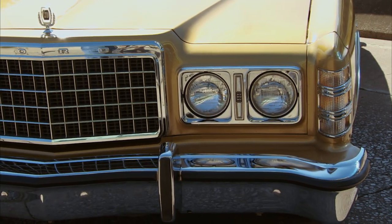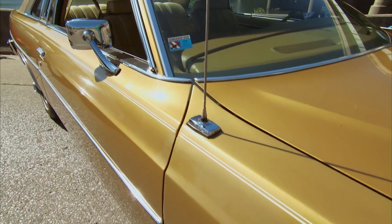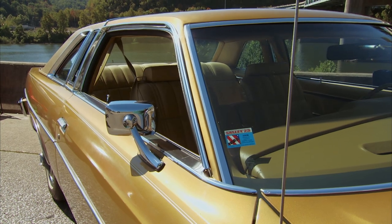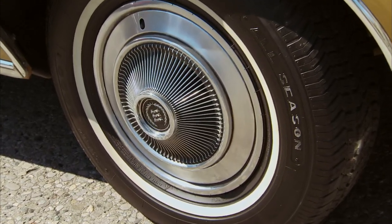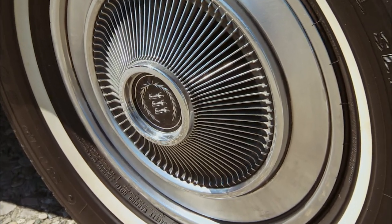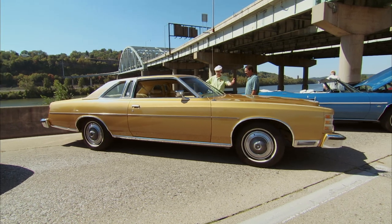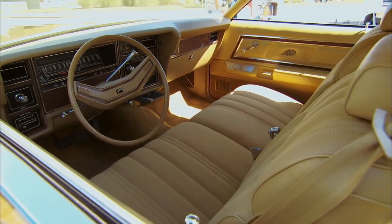49,000 miles — it doesn't even look like it's got 49 on it. The paint is fabulous, it's in great shape. Kind of an interesting color — a metallic gold, obviously the original paint. I love the hubcaps — pretty trick, stock of course.